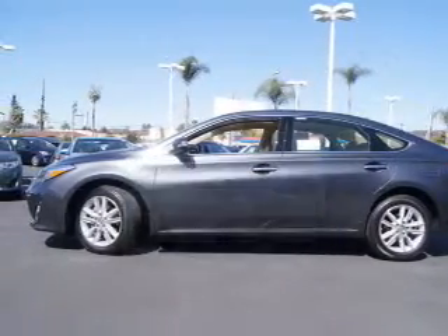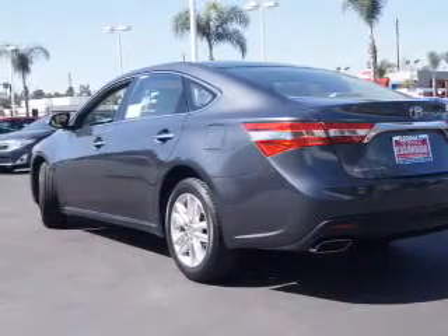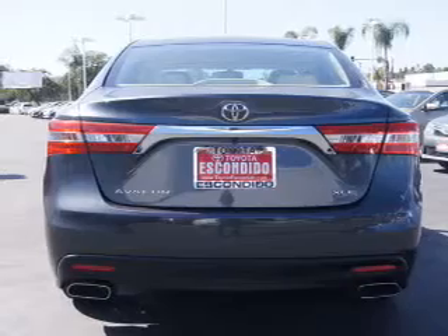The powertrain includes front-wheel drive with a solid six-cylinder engine driven by a six-speed automatic transmission. The anti-lock braking system will keep you safe on the road.